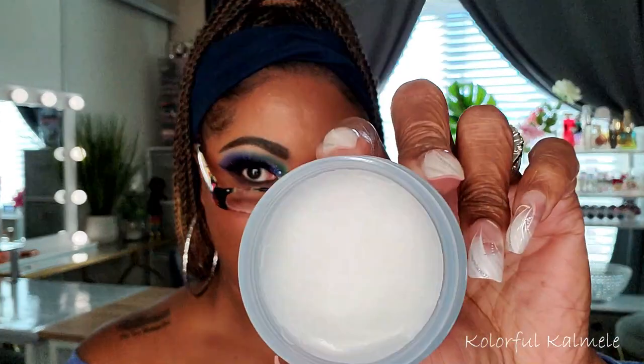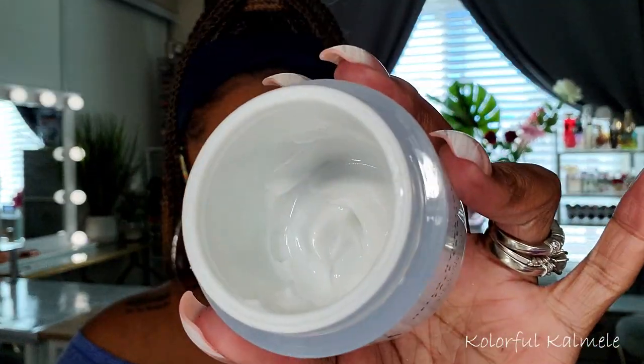Next is the elf Holy Hydration Face Cream with hyaluronic acid and peptide complex. This is not new and retails for $12. I actually think this is the same one I'm currently using in my Shop My Stash — and I only have about one use left — so perfect timing. I already have it, already like it, already love it. This box came at just the right time and this is my new replacement. It retails for $12.